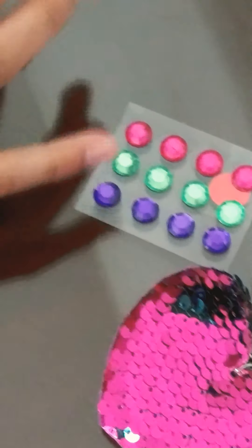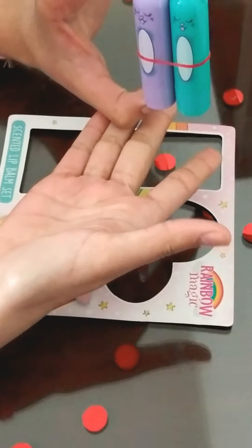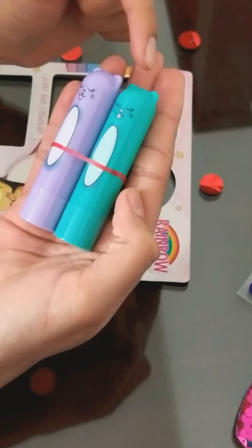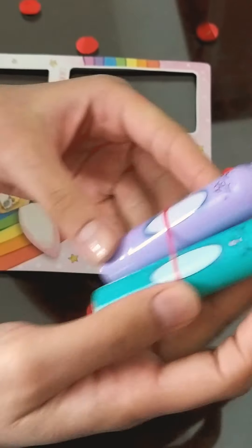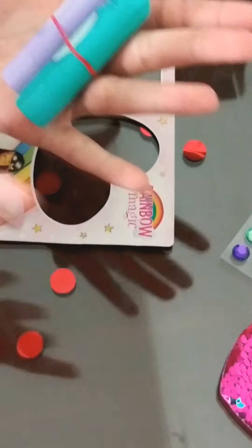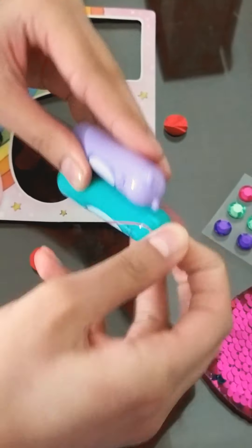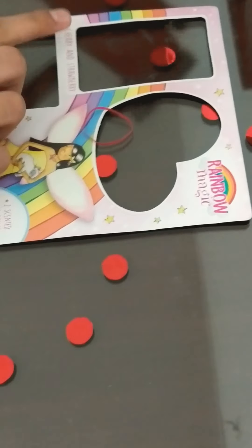Surprise number three is my favorite one — these are the scented lip balms! I really love these. Look at them, they are so cute. They're in the shape of a kitty — they look so wonderful! There's a teal one and a purple one. Look at their cute little ears! This is my favorite. It's written cherry and strawberry on them.